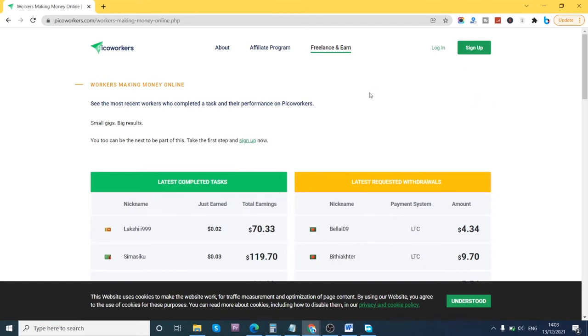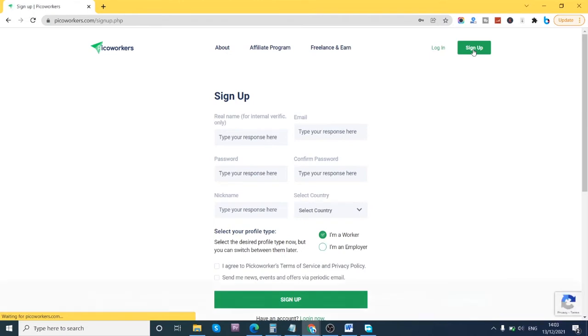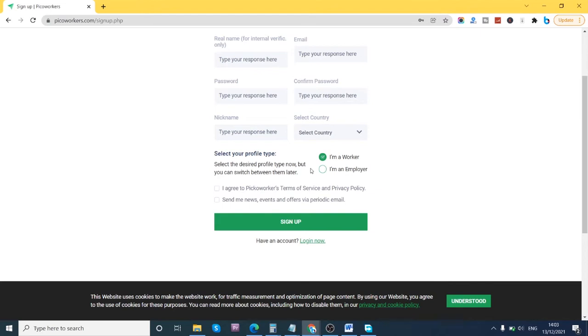To get started, the first thing you want to do is click the sign-up button. It's a simple sign-up process: enter your real name, email address, password, confirm password, nickname — how you want your name displayed — then select your country and profile type. You select whether you are a worker, meaning a freelancer, or an employer, which is the client. Since we're looking at making money, we click 'I am a worker.'